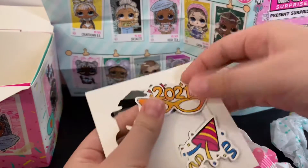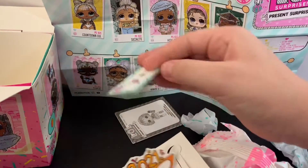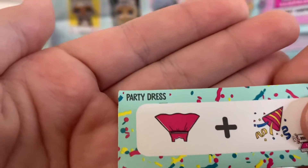And they have these little eye things that cover the eyes — glasses. And a sticker. Cafetti plus dress. Party dress.